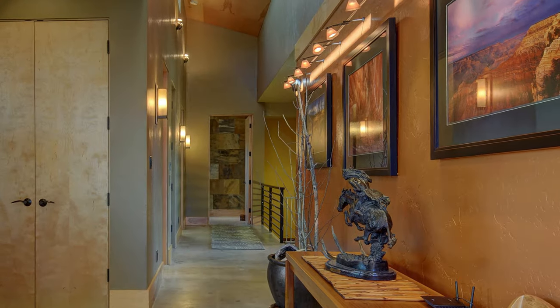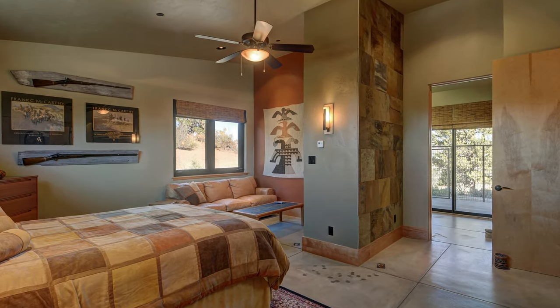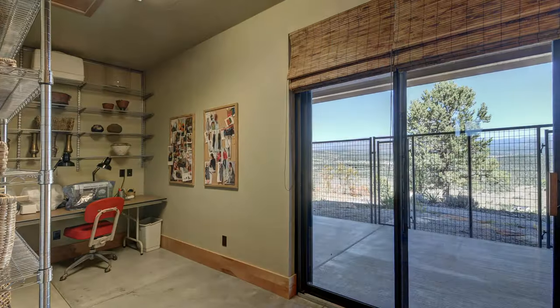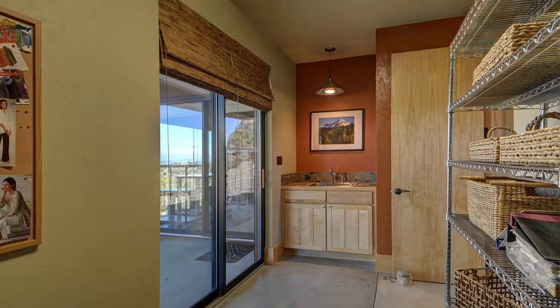Proceeding down the hallway with the gallery wall, you can impress your guests with a spacious guest suite that includes a sitting area with couch and TV, private bathroom, and walk-in closet. Adjacent to the guest suite, you'll find a craft room with sink and plenty of space for your hobbies.